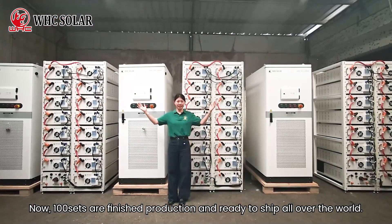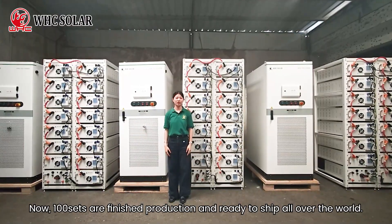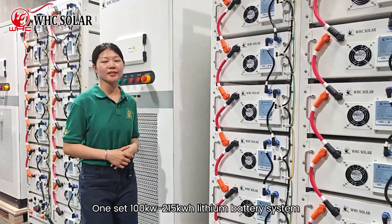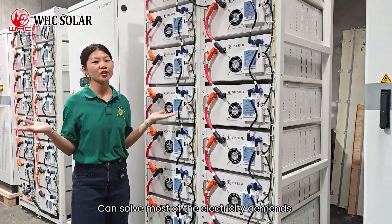Now, 100 units have finished production and are ready to ship all over the world. One site 100kW and 215kWh lithium battery system can solve most electricity demands.